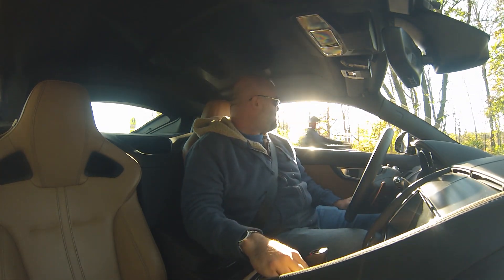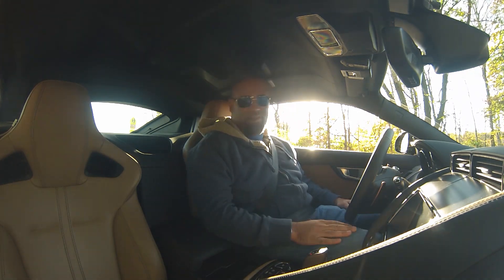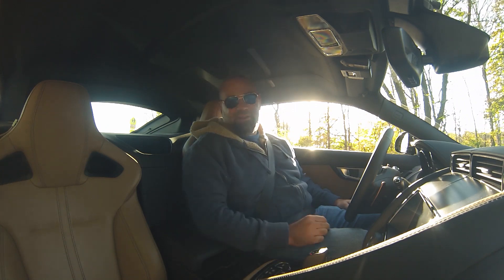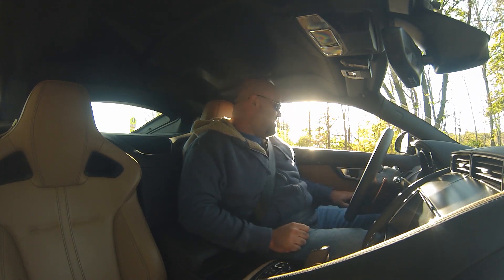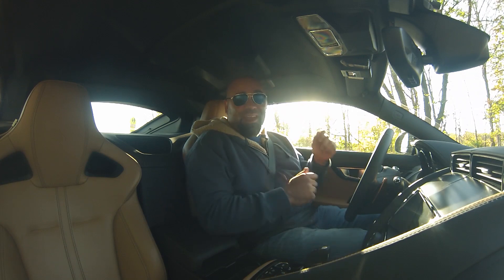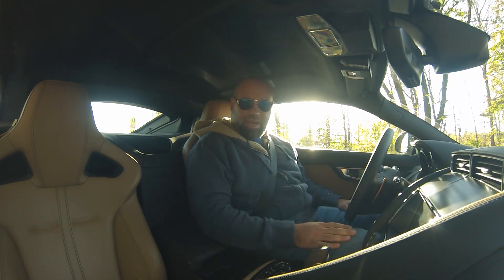Whoa! The sound of that startup means this is the V6S model. Before you start going into whining about why it's not the V8, my mother is in her 60s. She would absolutely kill herself if this was the V8. We've also done lots of V8 coverage, and I have a V8 Coupe coming really soon. So let's check out the 6.